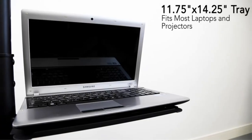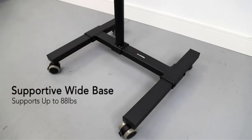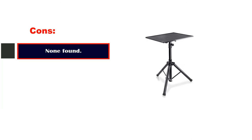That makes it the right pick for a boardroom projector or if you prefer to elevate your laptop next to an external monitor. Pros: very affordable, easy to set up, can be used with other devices, stable and sturdy. Cons: none found.